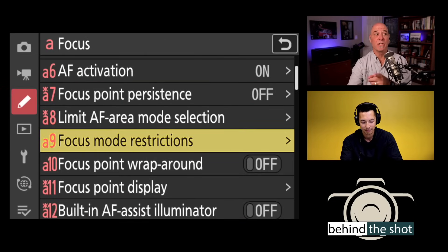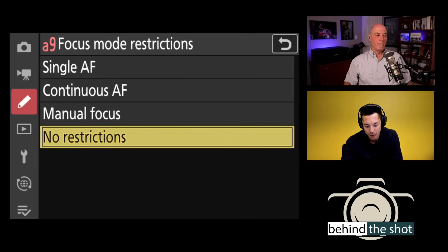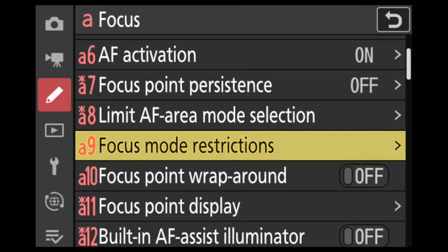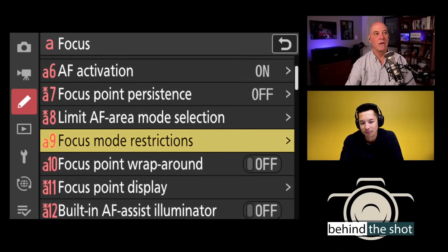Focus mode restrictions: if you don't want to accidentally access AFS or MF while jogging the dial, you can relegate it only to continuous AF — so accessing single and manual focus is not even an option when you hold that button down.